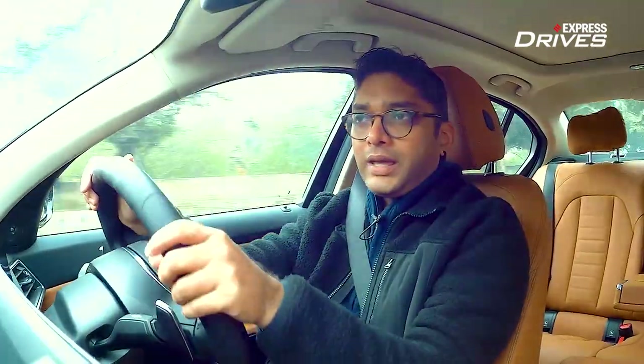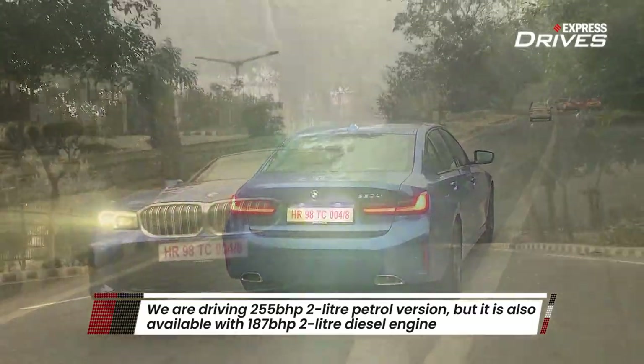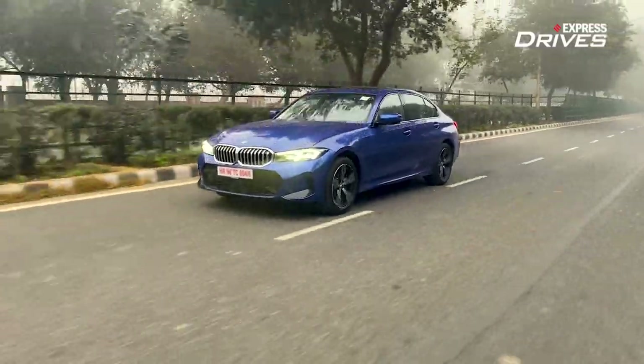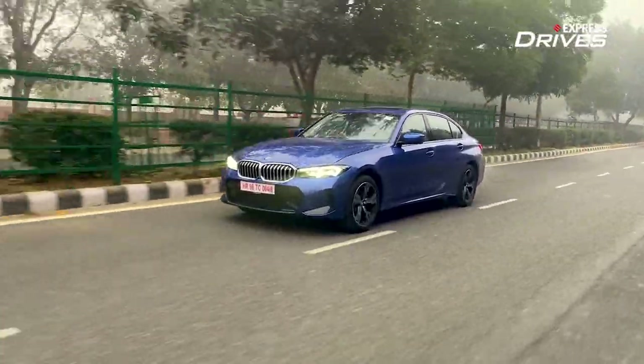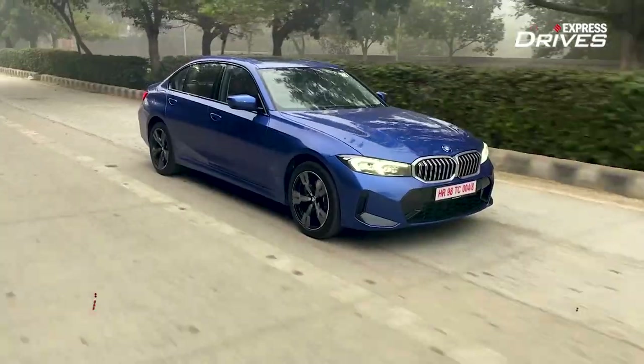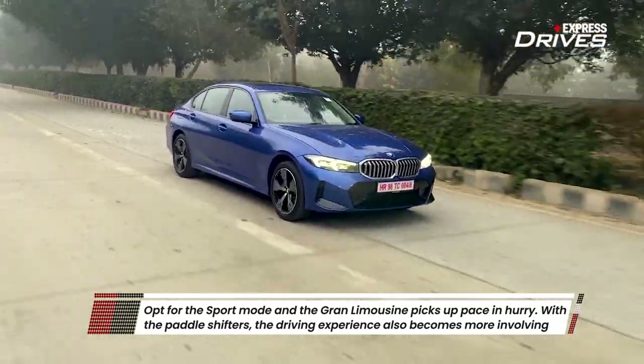We are driving the 330Li, the petrol variant, powered by a 2-litre 255 bhp petrol engine. It's very comfortable with more than enough power — not just for daily commuting, but also for highway cruising. When you want more performance, it delivers that too. The comfort mode has pretty much everything you need, and in Sport mode things become a lot more pacey — the suspension setup stiffens and you can feel additional weight on the steering wheel for more involvement.